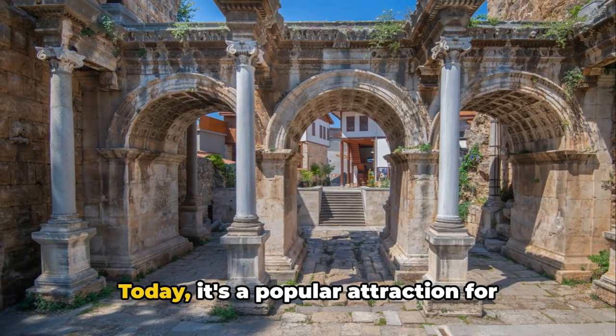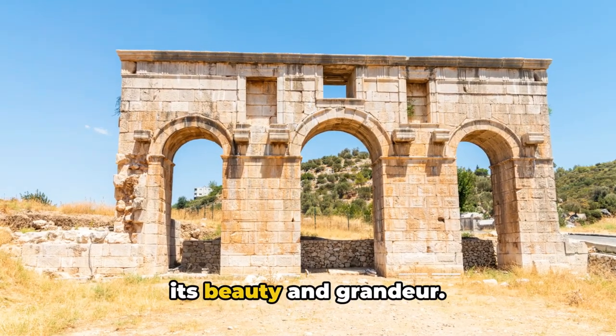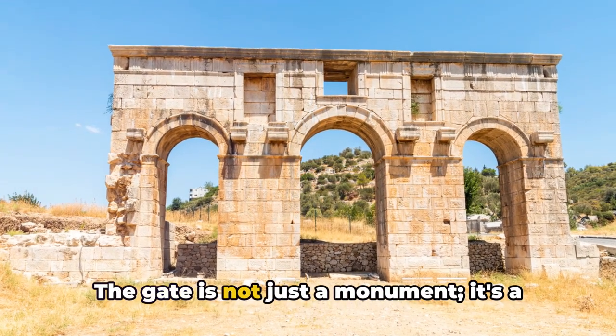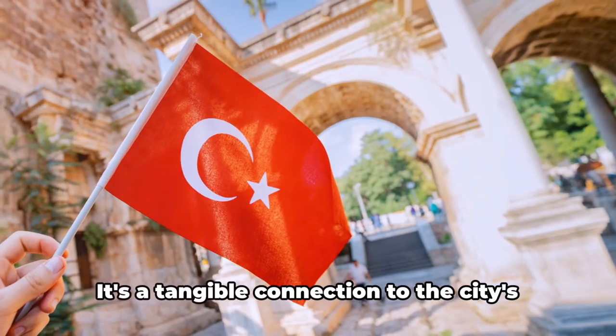Over the centuries, the gate has withstood the test of time and nature. It's a living piece of history right in the heart of the city — today, a popular attraction for tourists and locals alike who marvel at its beauty and grandeur.